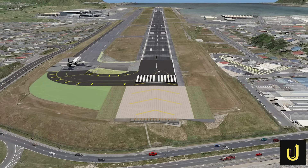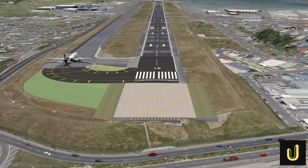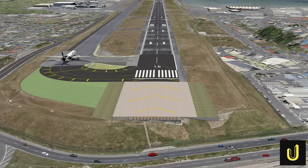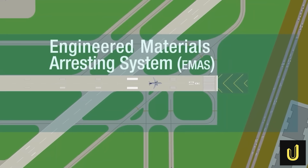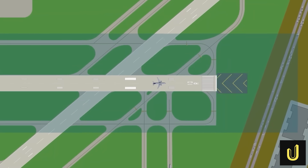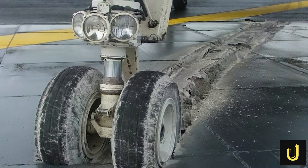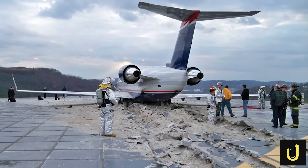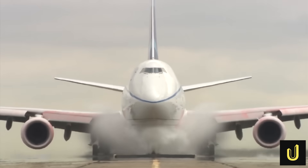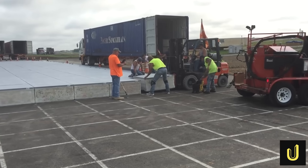These blocks, each measuring 1.2 square metres, are designed to be solid enough to walk on but to collapse under the immense weight of an aircraft. If a plane overruns, its wheels sink into the blocks, and the energy from the crushing material brings it to a safe, controlled stop in a very short distance — even if it enters the bed at speeds up to 130 kilometres per hour. It's the airport equivalent of a runaway truck ramp on a steep mountain pass.